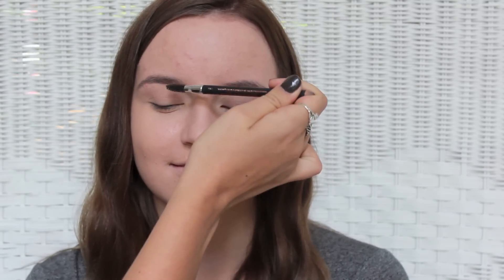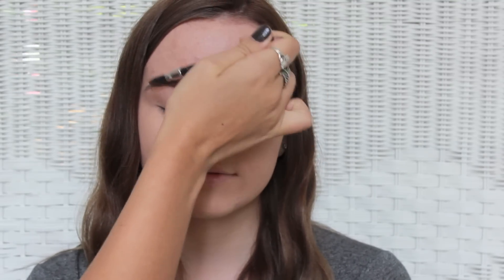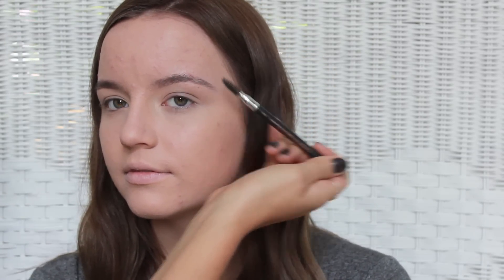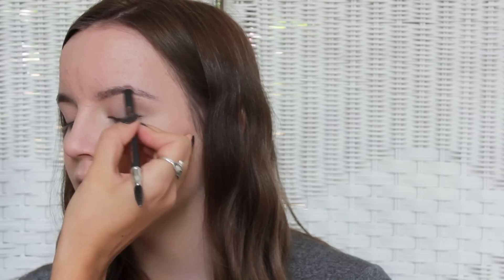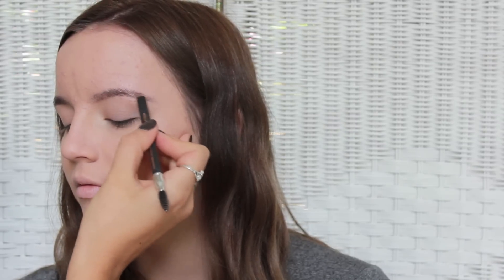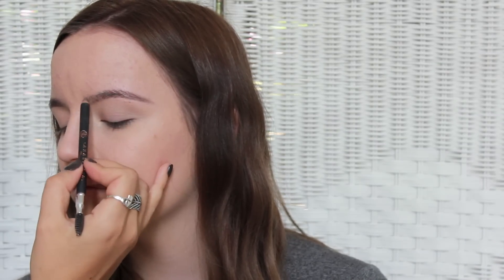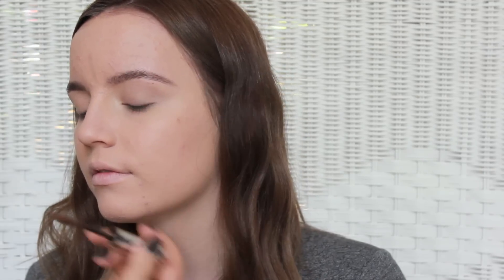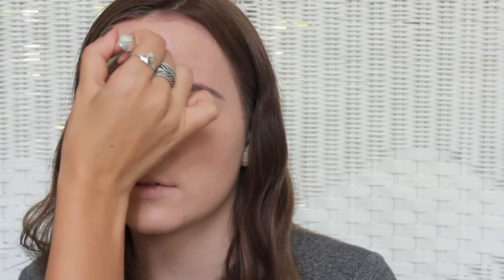Ellie already has great brows but I'm just going to define them a little bit more. I'm taking my Perfect Brow Pencil from Anastasia Beverly Hills in medium brown and just filling in the sparse areas, then topping it with the Anastasia Brow Gel in brunette. To start off with eyes, I'm going to be taking Makeup Geek's Taupe Notch and just running that through the crease.